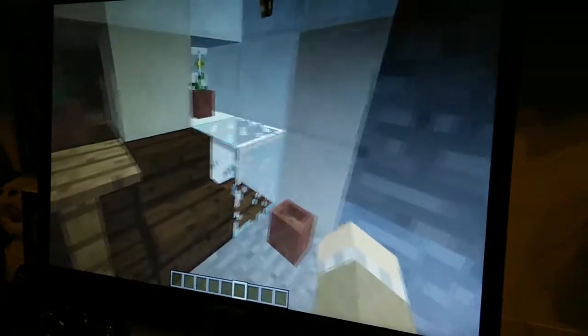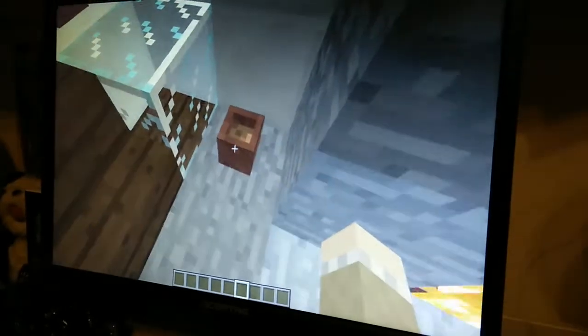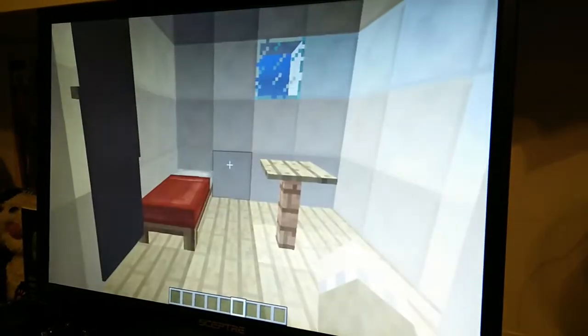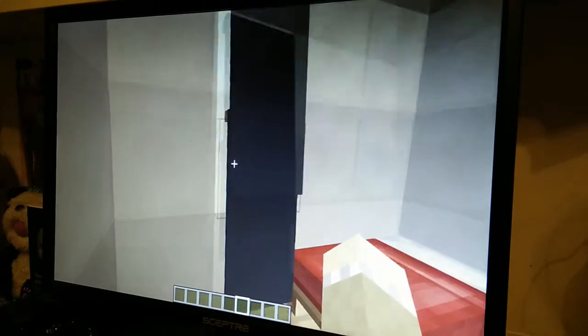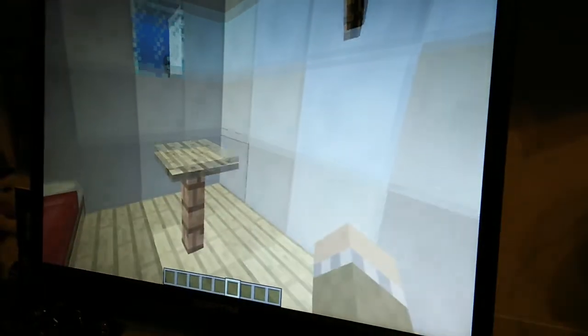Through here is Father Serra. There is the glass pot and the flower pot and all that stuff around here. Through here is Father Serra's cell room. Here is his coat, I think. A bed and a table. Also a little window.